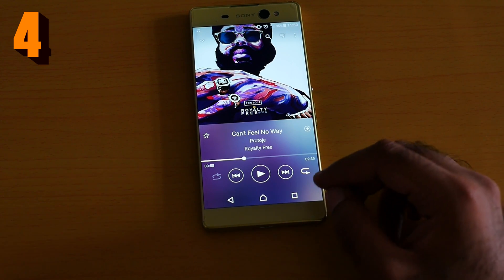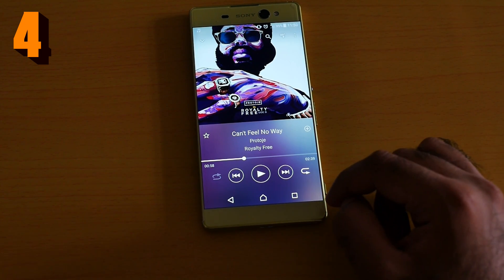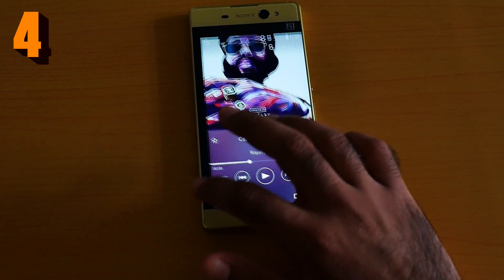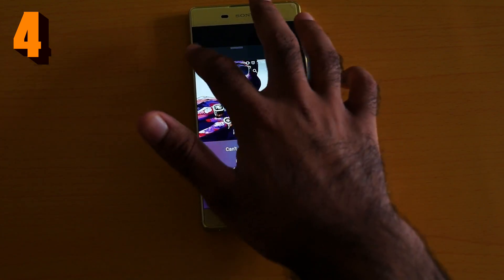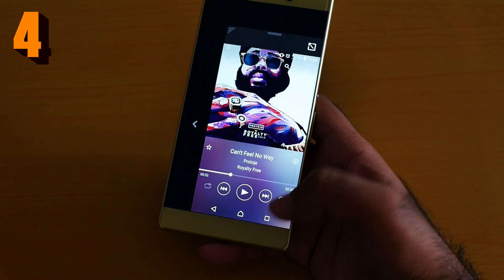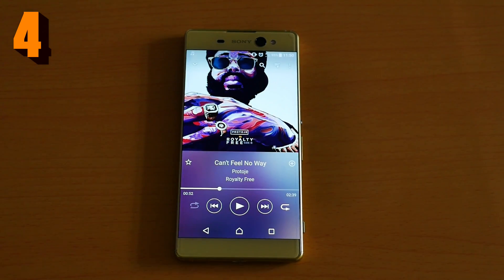Number four is the one-hand operation. Just swipe from the bottom and there you go. For example, if I'm holding my phone like this, I can easily operate it one-handed. That is an awesome feature.